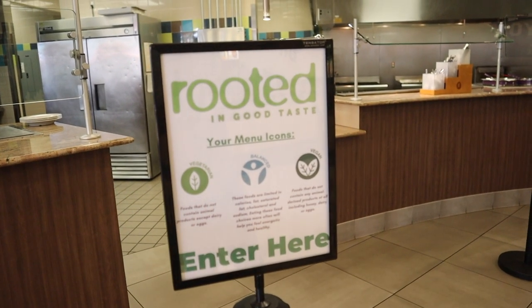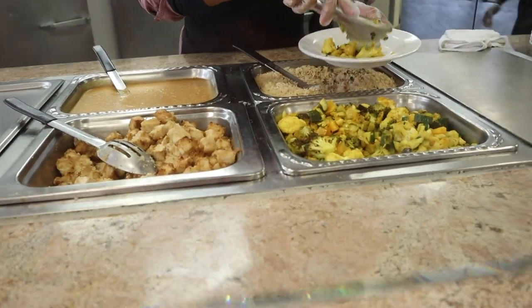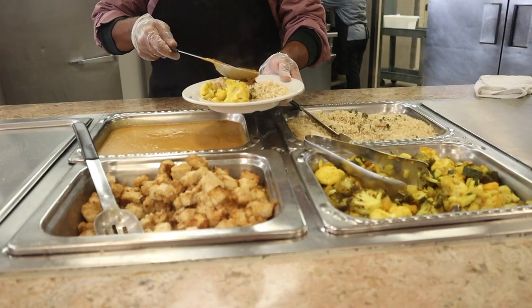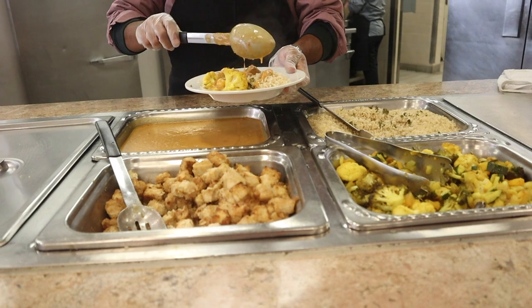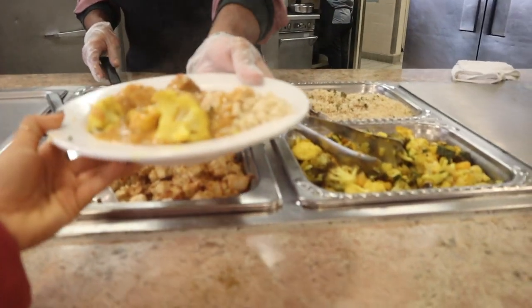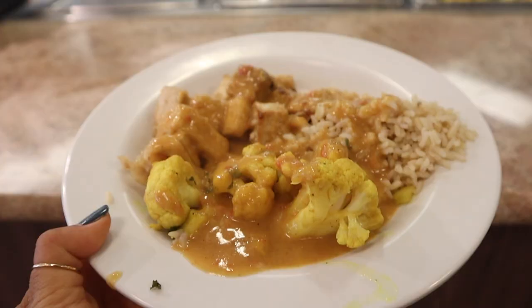Since I normally only go to the dining commons once a day, whenever I do go I eat like two to three plates of food just to make the most of my trip there. I went to Rooted for my second plate and they had some cauliflower and tofu peanut curry type of thing. It was really good.